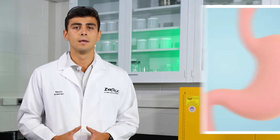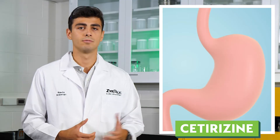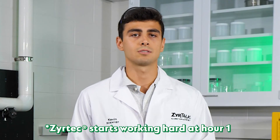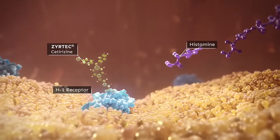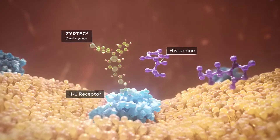When you take SIRTEC, the active ingredient cetirizine is absorbed in your gastrointestinal tract and doesn't need to be metabolized to become active. It has a powerful and fast onset time. Once it's absorbed, its job is to block histamine from binding to the H1 receptors that trigger these symptoms.